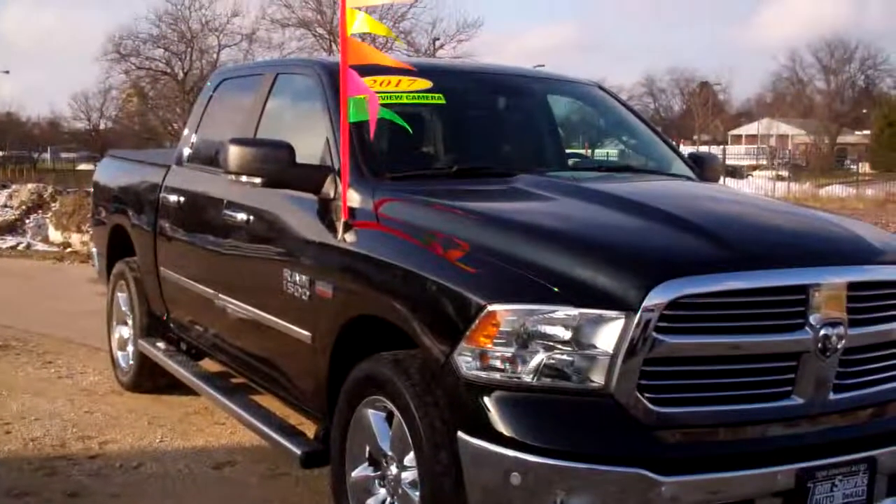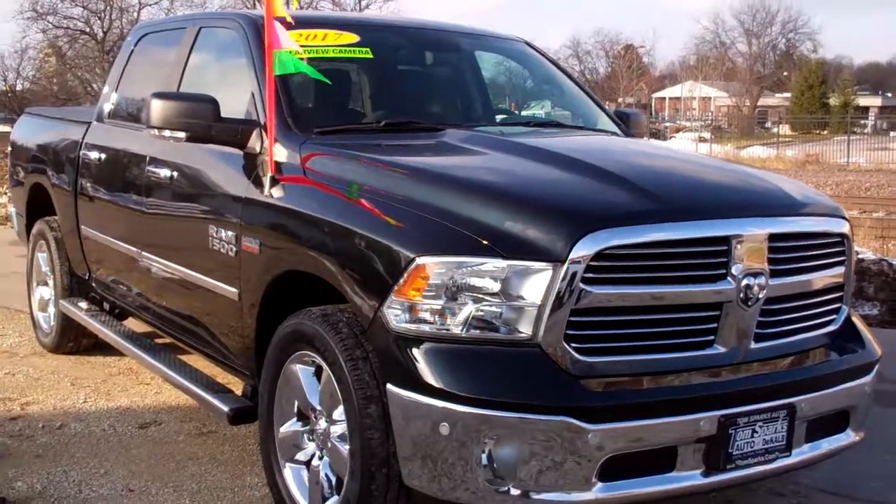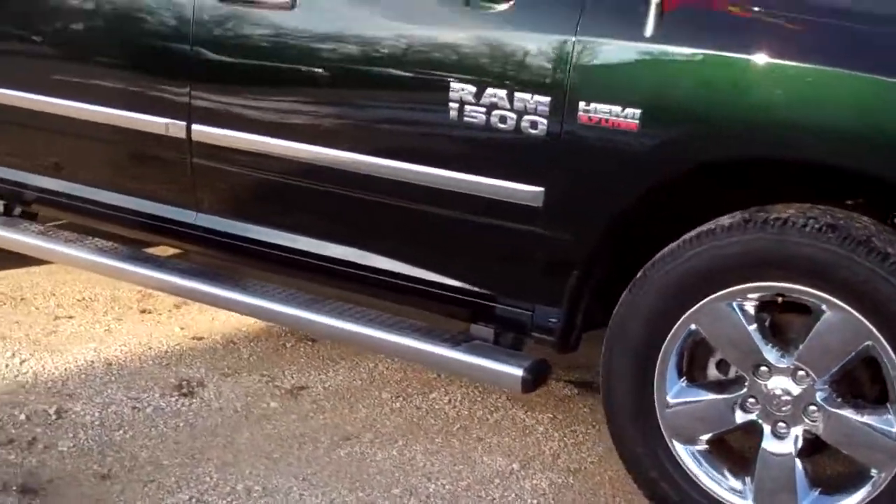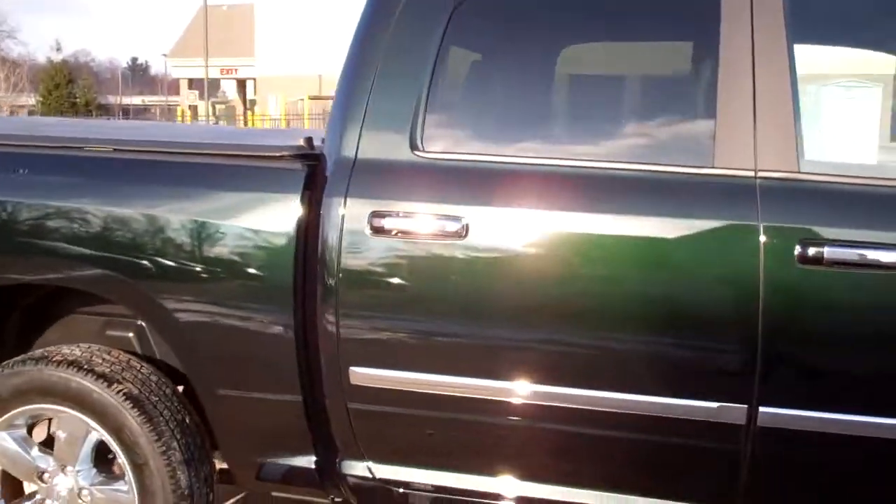Brad Mayo, Tom Sparks Auto, DeKalb, Illinois. Check this out — 2017 Ram 1500, crew cab, chrome wheels, running boards, chrome package on it.